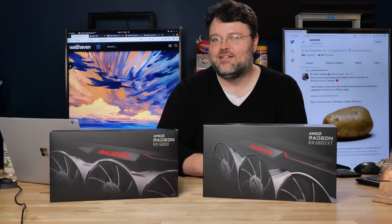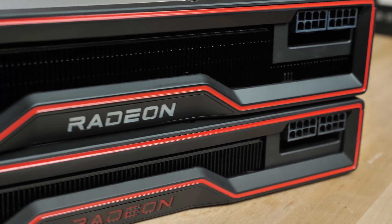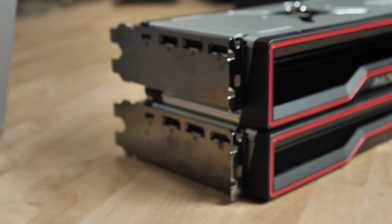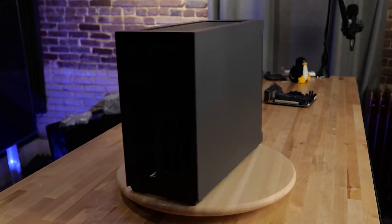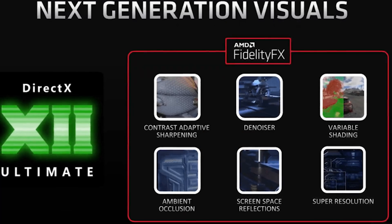These graphics cards are also not overly bulbous. The 6800 is a true two-slot card, with the 6800 XT being a two-and-a-half slot card with a slightly bigger heatsink. Even in my Sliger SM580 lunchbox ITX computer I can fit either one of these cards no problem.